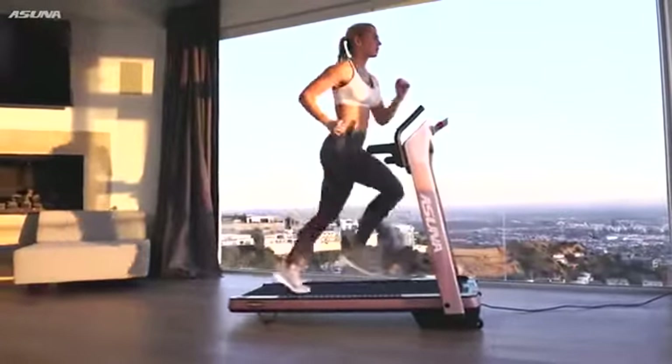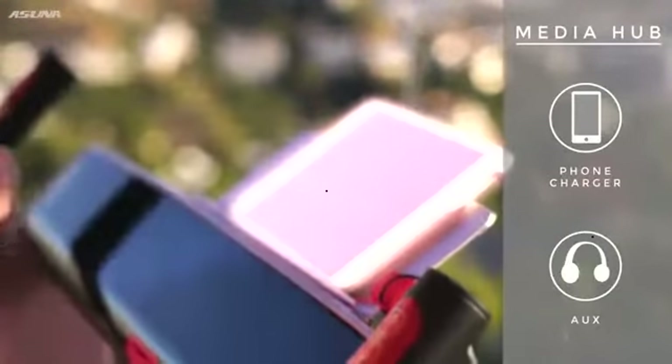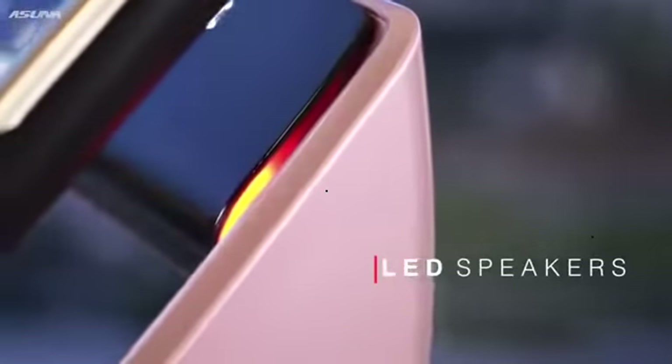Then glance at the six bright LED screens that display your important workout data. Or control your in-workout media by plugging in via auxiliary cord or USB port for charging to listen to your favorite music via LED-lit speakers.